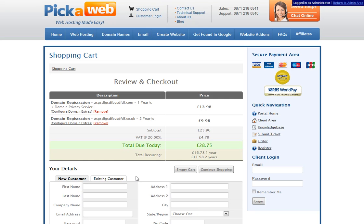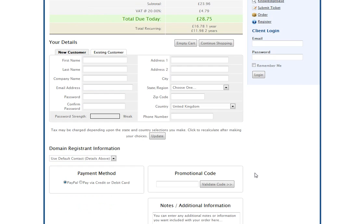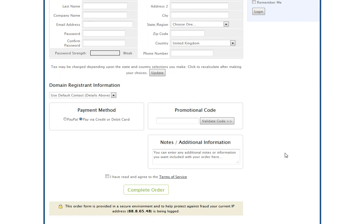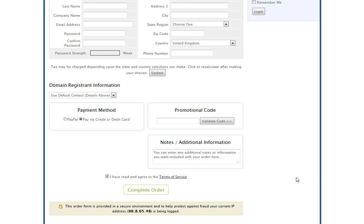You're then taken to a summary page showing the details of your purchase. Here you just need to enter your first name, last name, company details if applicable, your email address, and address details, then continue the purchase. Select your payment method at the bottom, agree to the terms of service, click 'Complete Order,' and your domain will be registered instantly with a confirmation email sent to you.